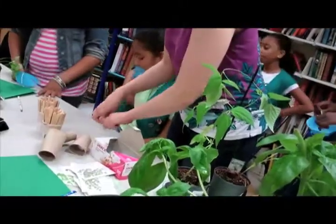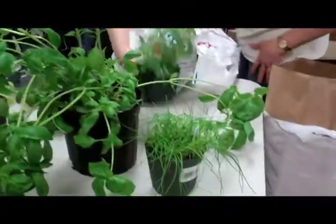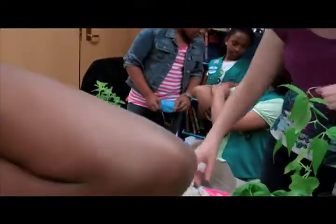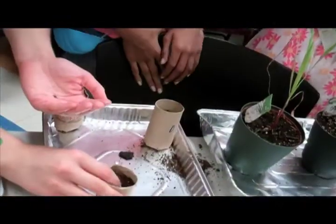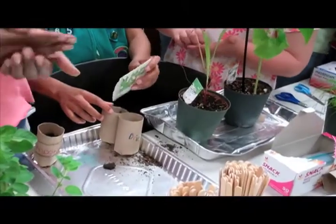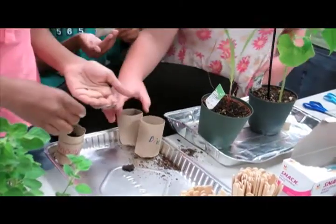We have a variety of plants here today for you to plant. We have oregano, which is over here, which is used in lots of pizza sauces. We have chives, which add a little bit of an oniony flavor. Make a little bit of a hole in there. They're packed for this season so they should grow pretty well. So just a little sprinkle, like a pinch.